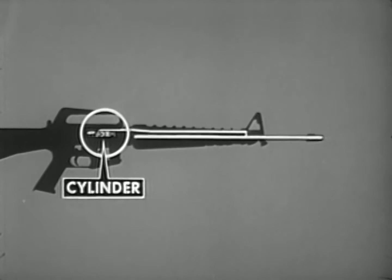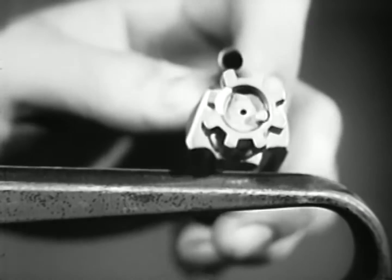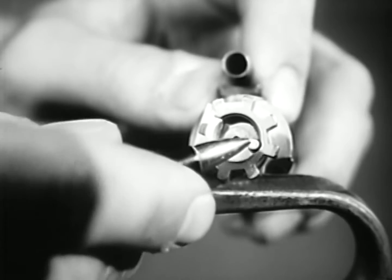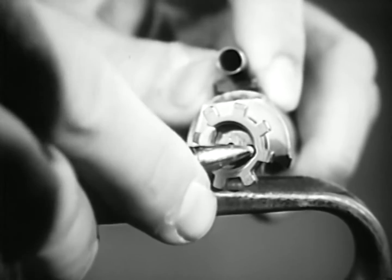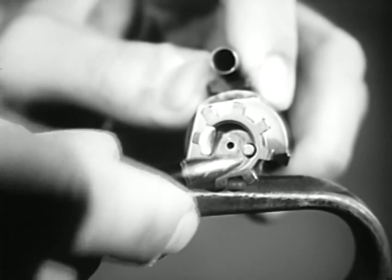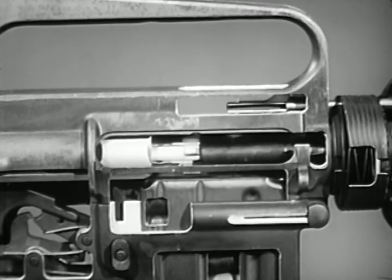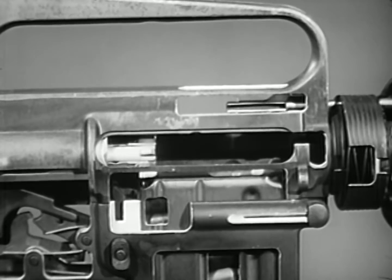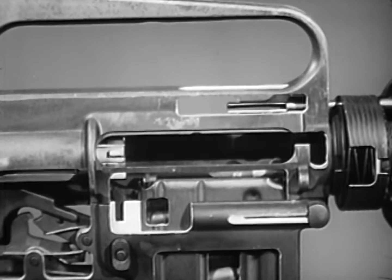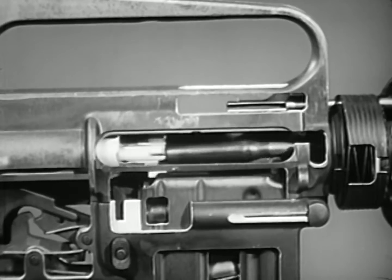When the cartridge case is extracted from the chamber, the next operation — ejecting — can occur. The bolt contains an ejector and ejector spring which are compressed by the base of the cartridge. When the spent cartridge case is entirely clear of the chamber, the ejector spring forces the ejector forward, ejecting the cartridge case out of the rifle through the ejection port. With each firing, the bolt carrier and bolt are driven rearward by the force of gas. This rearward movement in turn initiates the sequence of unlocking, extracting, and ejecting.